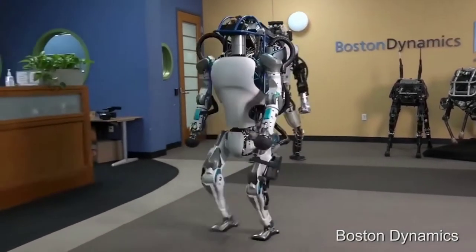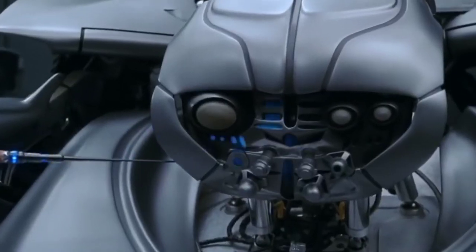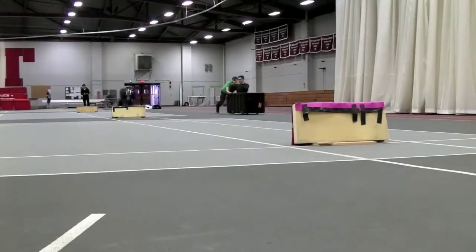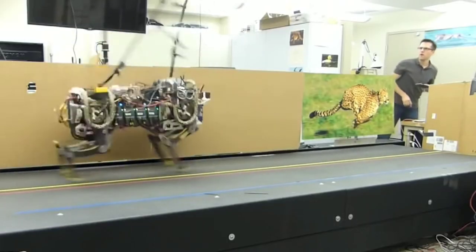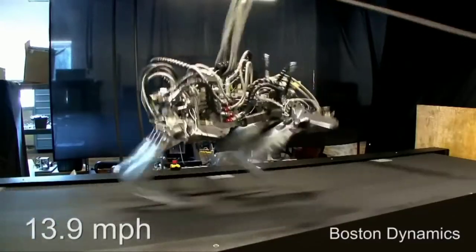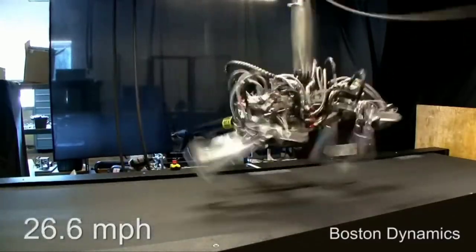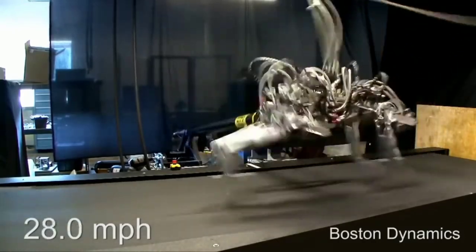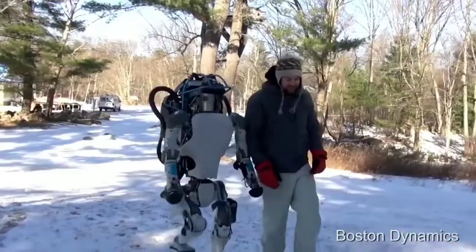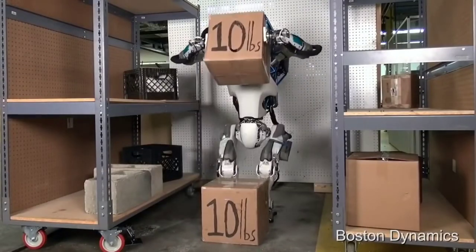Boston Dynamics is engaged in the development of robotic organisms — nowadays something of a real-life Skynet. Their dog robot was originally designed for military purposes, but was considered too clumsy and primitive. Later, they created a robot cheetah that gallops at 45 kilometers per hour, slightly faster than the current world speed record holder. Thus, this four-legged robot, developed by order of the US military, is able to catch up with any person on the planet.